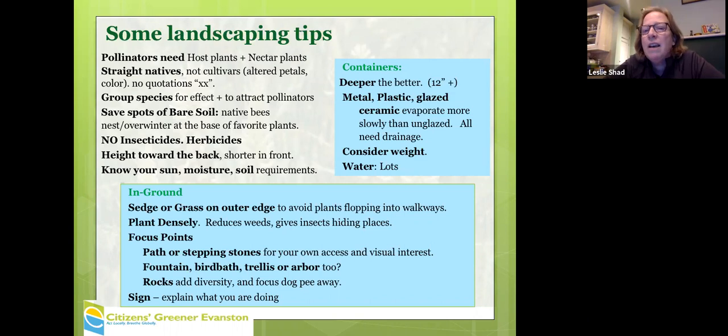For containers, the deeper the better — at least 12 inches ideally. If you want to try to overwinter plants, it should be about a three-foot cube. They sell those as cedar boxes, but adding water to that is probably too heavy for a balcony.